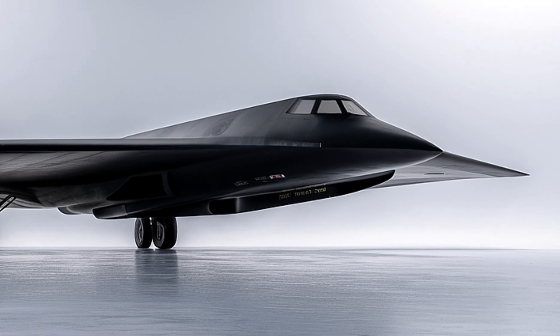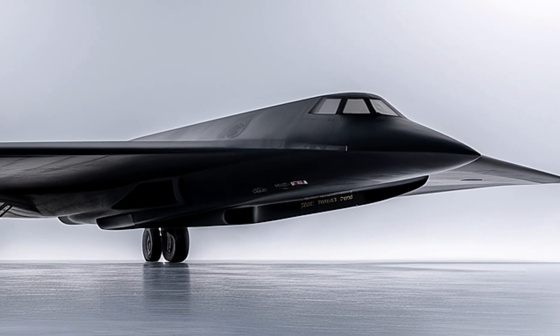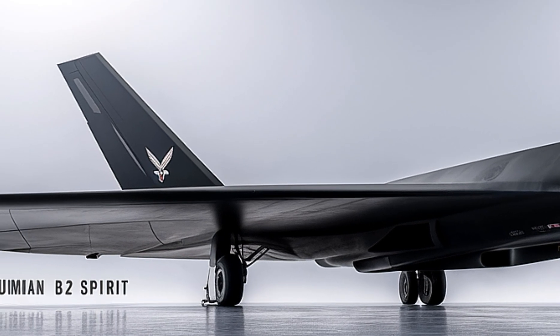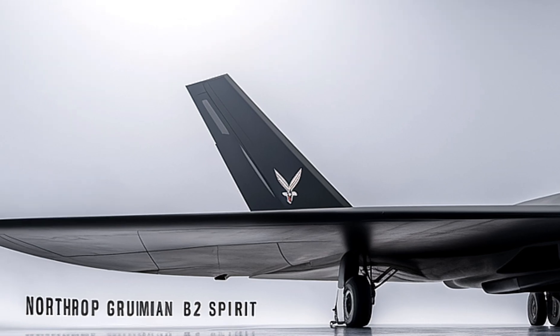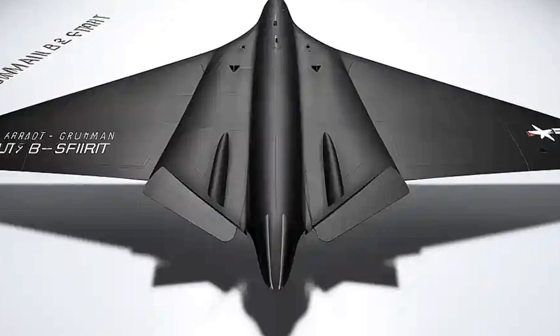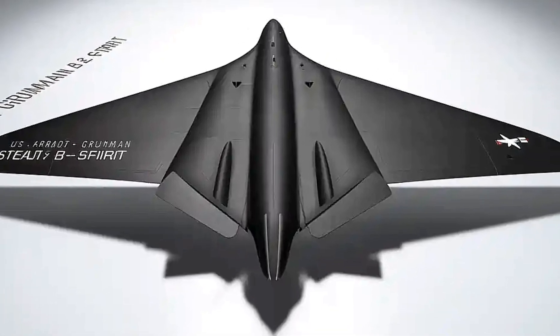With its distinctive flying wing design, the B-2 is capable of penetrating dense anti-aircraft defenses and delivering both conventional and nuclear payloads, making it a key asset in the US military's global strike capability.